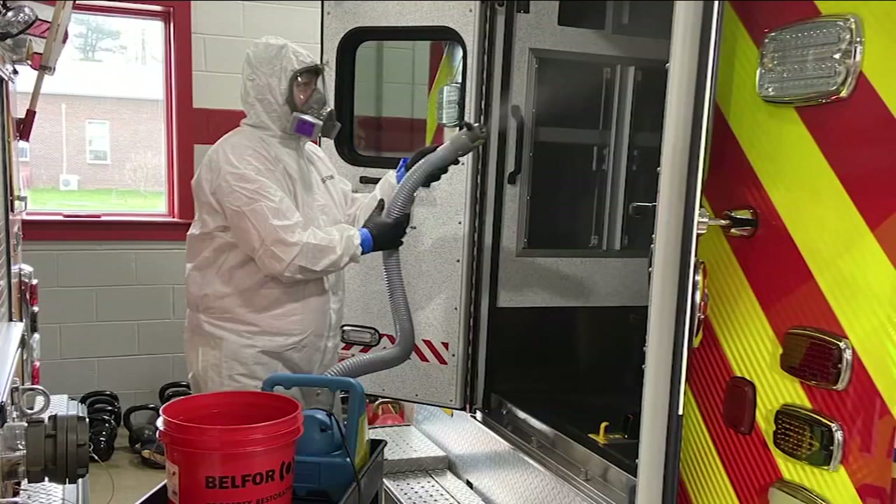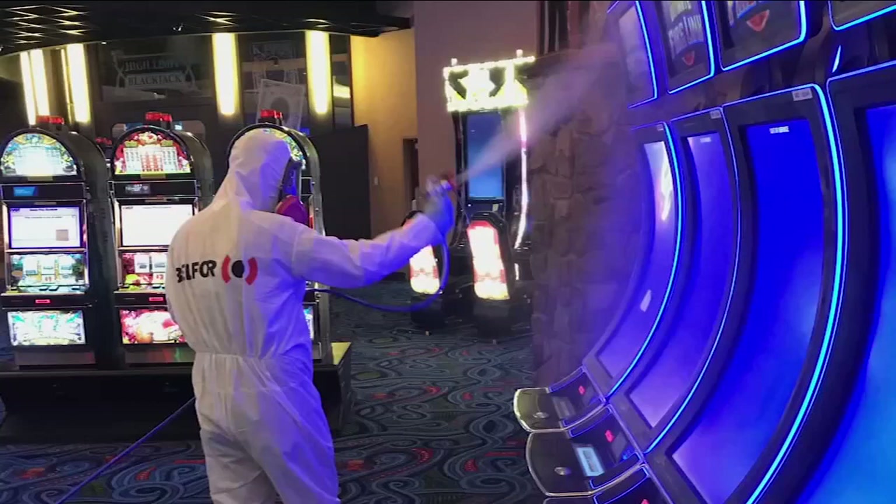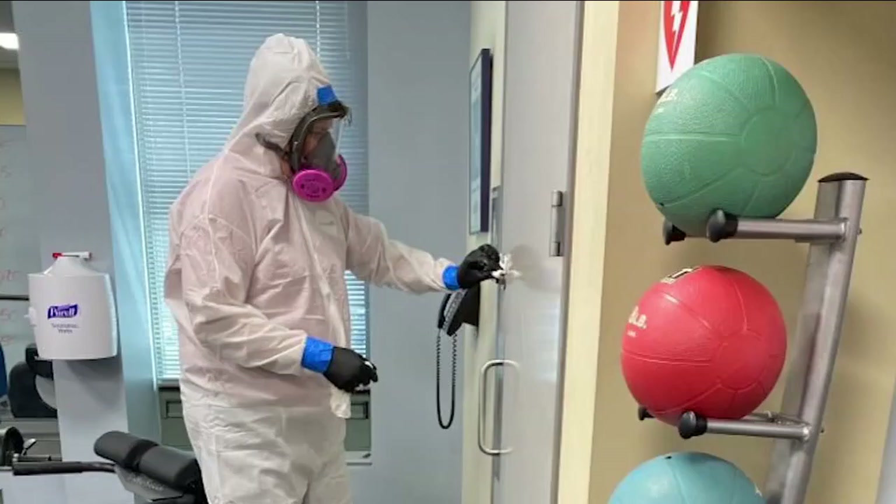When you're in this cleaning business or the property restoration business, you want the tool you're going to use to work. Steven DeLillo is the New York general manager for Belfort property restoration. They've been hired to disinfect dozens of casinos, companies, and buildings to reopen safely, and are using the Victory electrostatic sprayer.